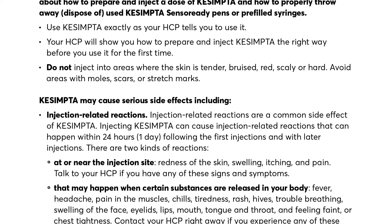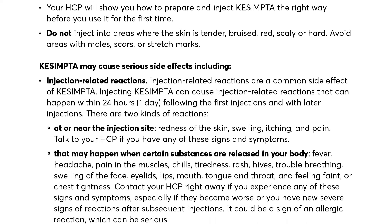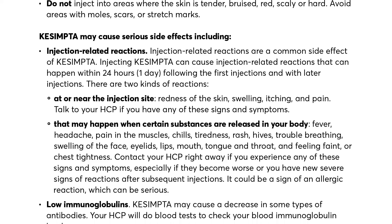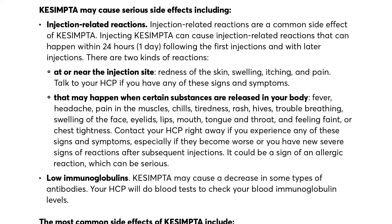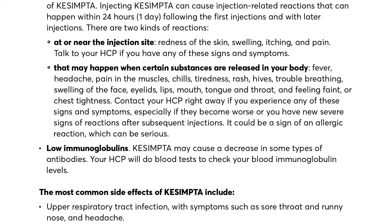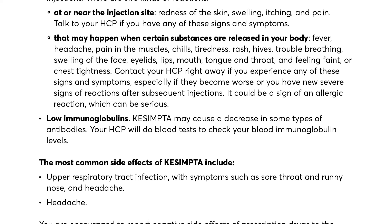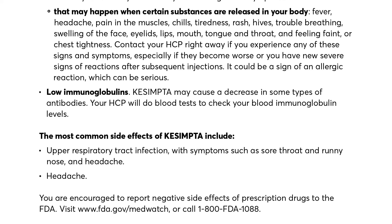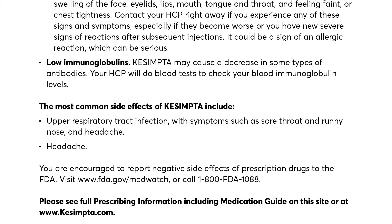Qsemta may cause serious side effects including injection-related reactions, which are a common side effect. Injecting Qsemta can cause reactions within 24 hours following the first injections and with later injections. There are two kinds: reactions at or near the injection site such as redness, swelling, itching, and pain; and reactions when certain substances are released in your body, including fever, headache, muscle pain, chills, tiredness, rash, hives, trouble breathing, swelling of the face, eyelids, lips, mouth, tongue and throat, and feeling faint or chest tightness. Contact your HCP right away if you experience any of these signs, especially if they worsen or you have new severe reactions after subsequent injections — it could be a sign of a serious allergic reaction.